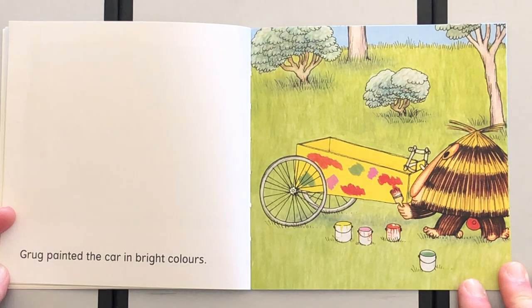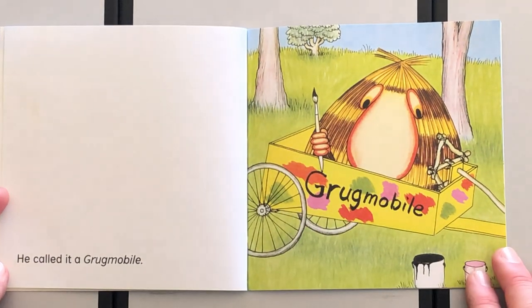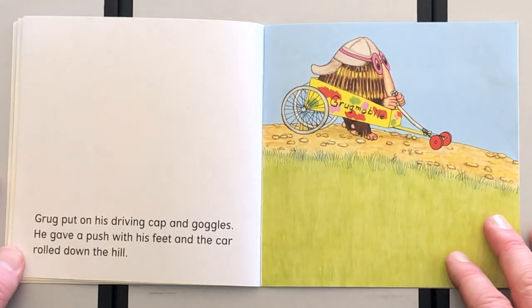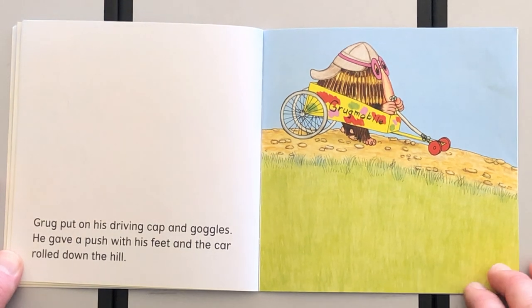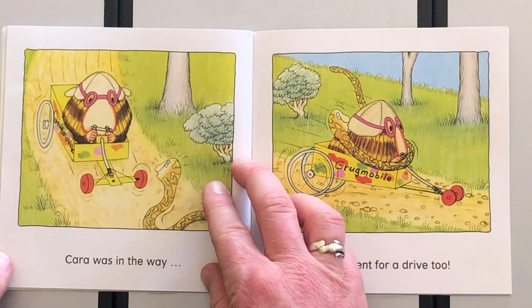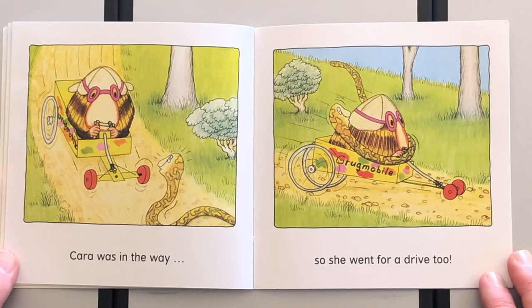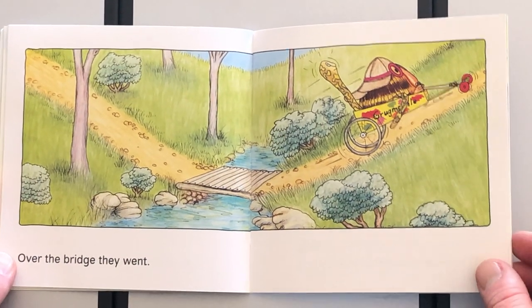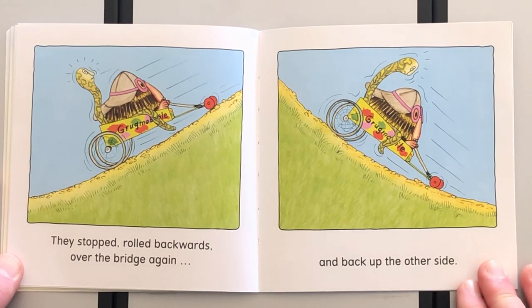Grug painted the car in bright colors. He called it a Grugmobile. Grug put on his driving cap and goggles. He gave a push with his feet and the car rolled downhill. Kara was in the way, so she went for a drive too. Over the bridge they went.